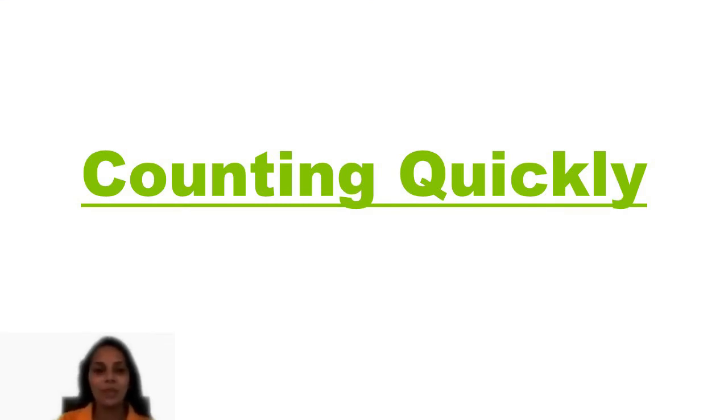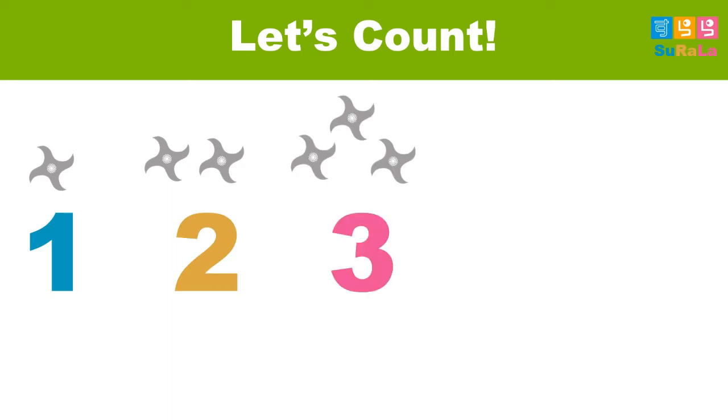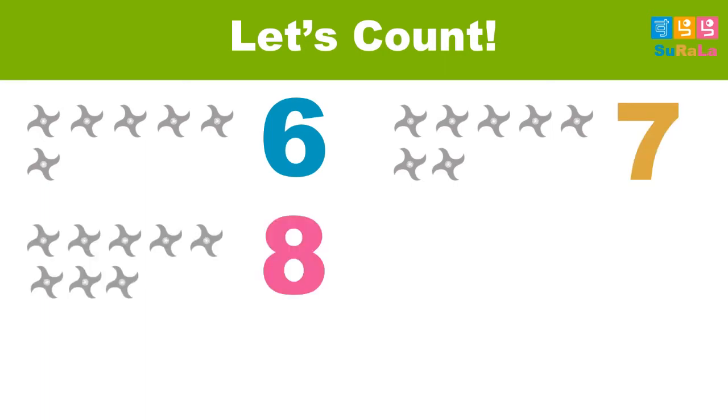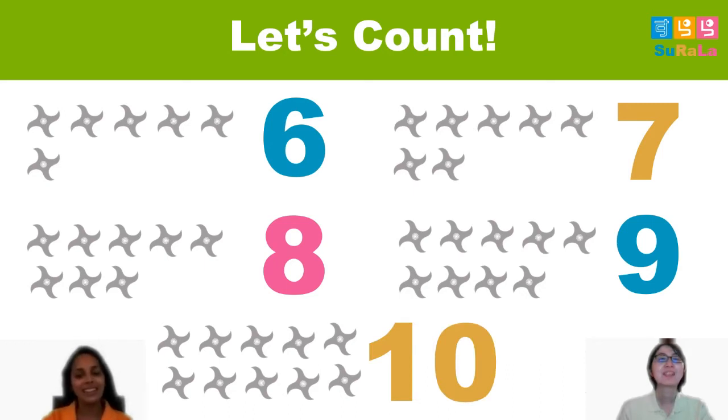Now, what are the numbers? One. Three. One. Two. Two, three, four, five, six, seven, eight, nine, ten.